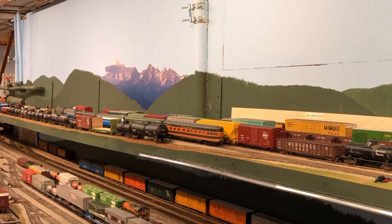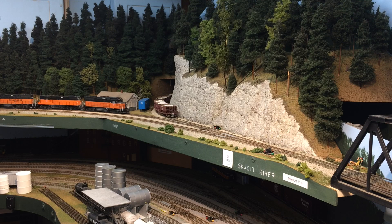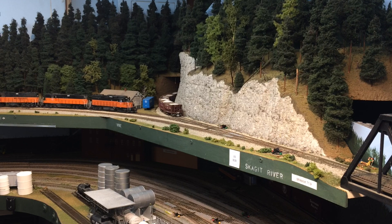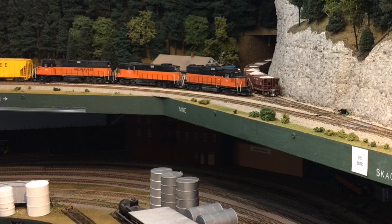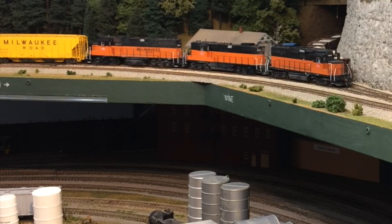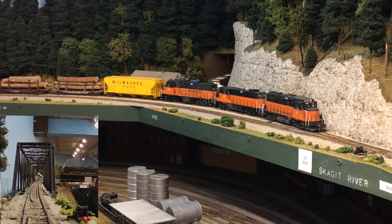All right, now let's get back underway and see if we can make it down to Everett before we have more traffic. Just in front of the locomotive you can see the limestone cars ready to be picked up by the rock train. As you can see, our first scenic point is the bridge over the Skagit River between Burlington and Mount Vernon.